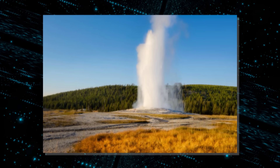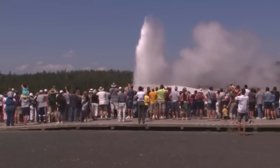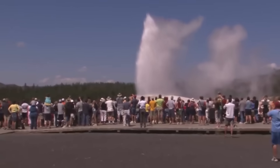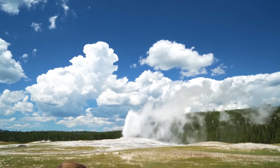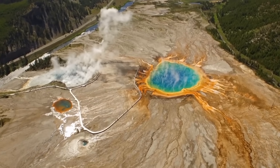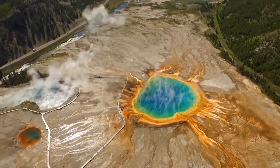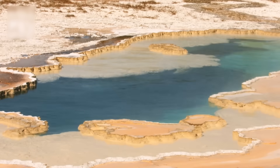Yellowstone's famous geysers, like Old Faithful, are also becoming unpredictable. Some are exploding less regularly, some more frequently, and a few have gone absolutely quiet. These modifications may appear minor, but in a geothermal system, predictability is important. When geysers cease working regularly, it signals something has shifted beneath them — and not for the better. Nature seems to be ticking alongside the magma.